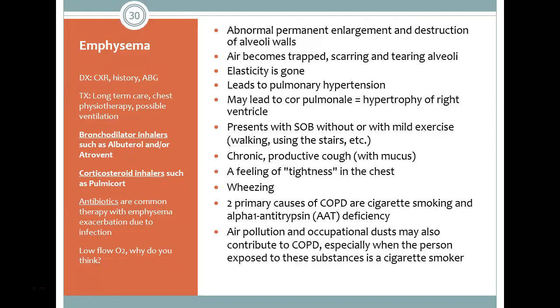Over time, this can lead to pulmonary hypertension. It can also lead to right-sided heart failure — cor pulmonale — which, as we know from our history, can lead to left-sided heart failure.